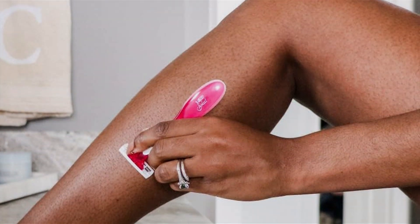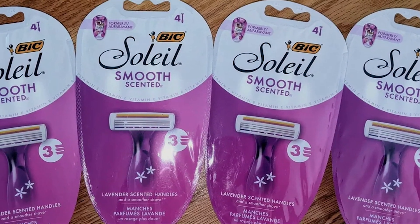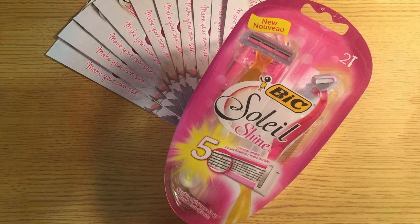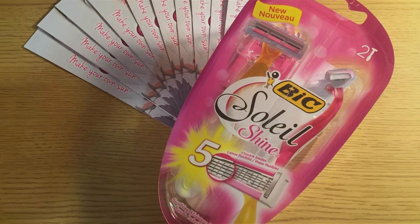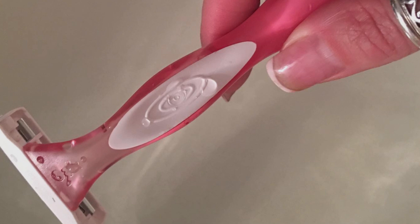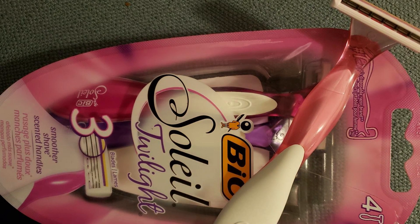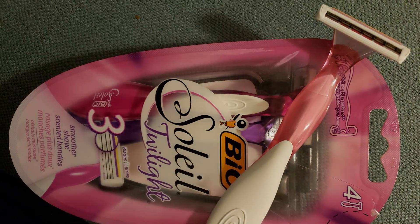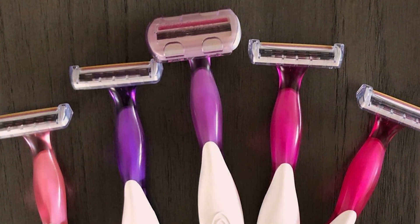Crafted with durability in mind, these razors are built to withstand repeated use without compromising on performance. And with their affordable price point, achieving salon quality results has never been more budget-friendly. Indulge in the added touch of luxury with the scented handle, leaving behind a subtle, refreshing fragrance as you shave. Perfect for on-the-go use or daily grooming routines, the BIC Soleil Smooth Scented Women's Disposable Razor offers convenience without sacrificing quality. Elevate your grooming experience and unlock confidence with this essential beauty tool.